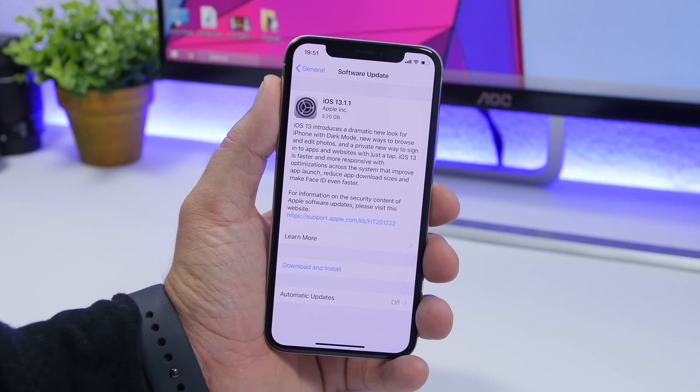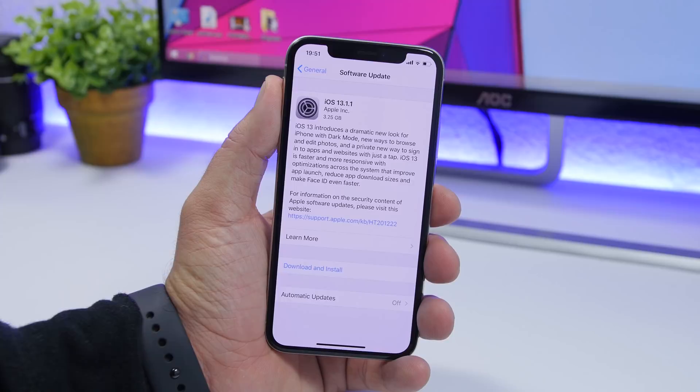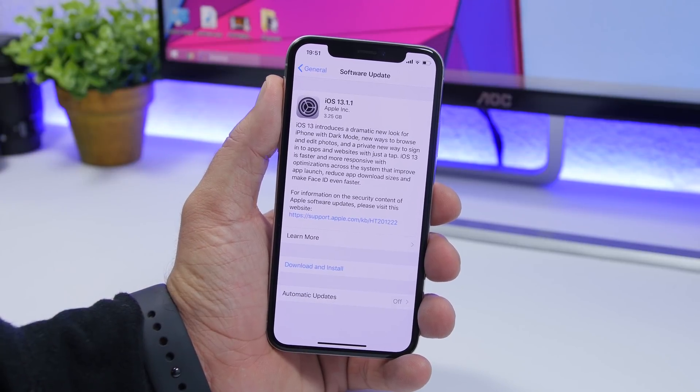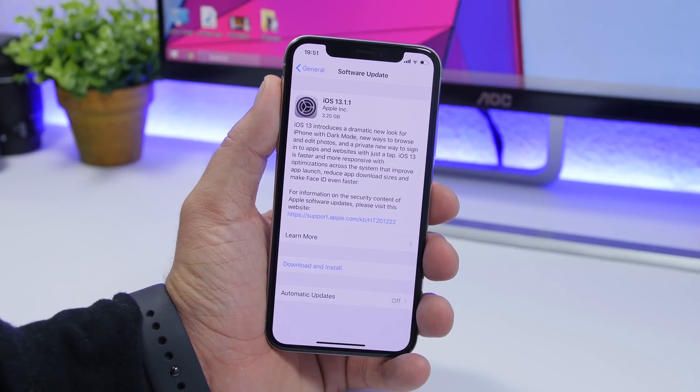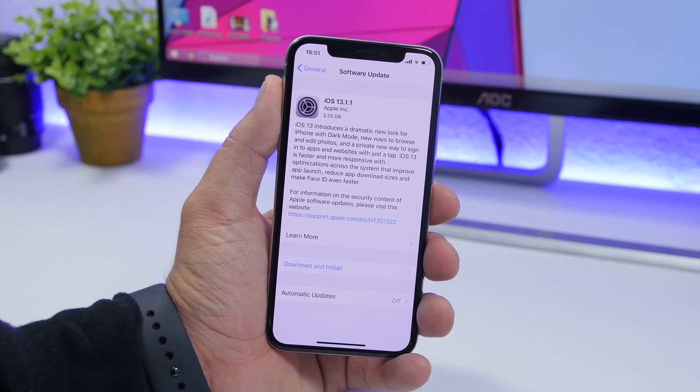If you're on iOS 13 or iOS 13.1, you should go ahead and update to this software as soon as possible. Install iOS 13.1.1 on your device as soon as possible because some of the fixes it includes are very important.